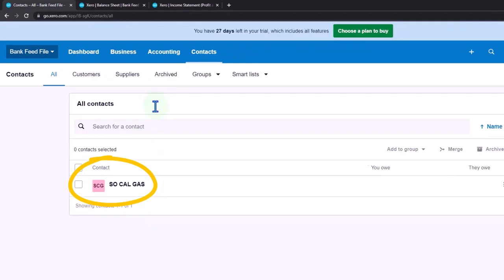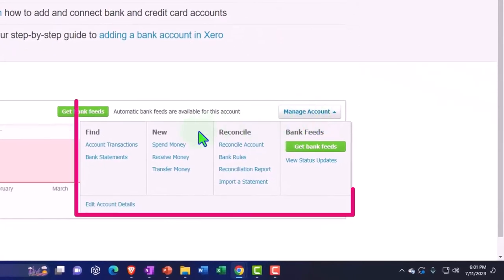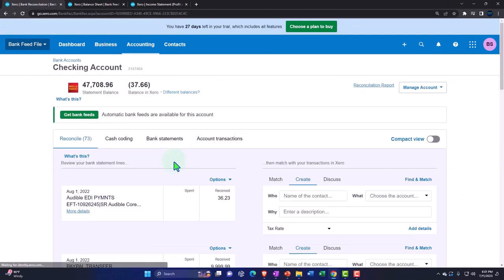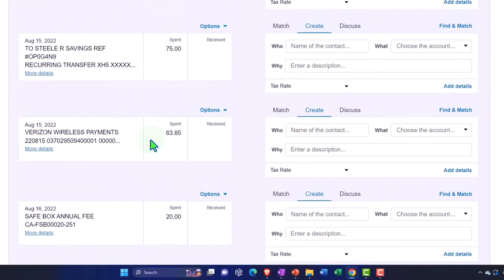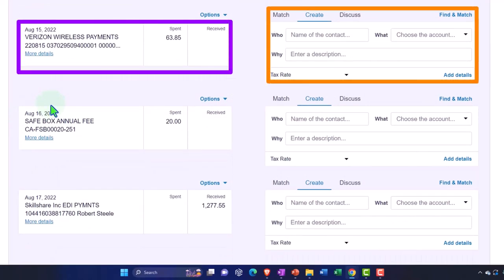Let's go back into the accounting dropdown, bank accounts, and do another one. Going into account transactions, let's go to the first tab. I'm going to do a Verizon one — there's one on 8/15. So here's the telephone: another very standard type of transaction. Let's go ahead and make the rule.